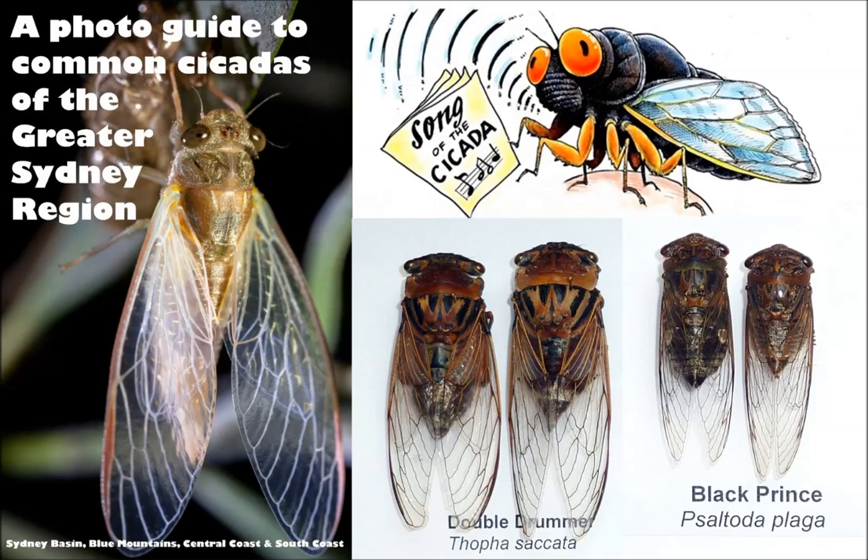And they have such great names. I'm thinking of the Flowery Baker, the Black Prince, the Green Grocer. Yeah, absolutely. I think that's one of the unique things to cicadas too, and it's something that attracts people to them as well — just these really, really cool names and they're very memorable.